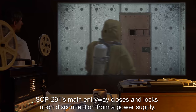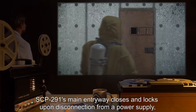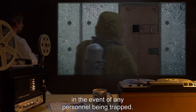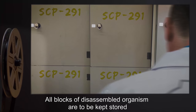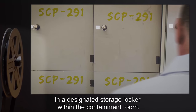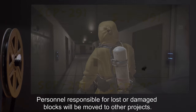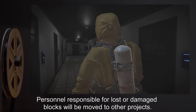SCP-291's main entryway closes and locks upon disconnection from a power supply, but the door may be opened manually from the interior in the event of any personnel being trapped. All blocks of disassembled organism are to be kept stored in a designated storage locker within the containment room and are to be properly labeled with a Sharpie marker. Personnel responsible for lost or damaged blocks will be moved to other projects.